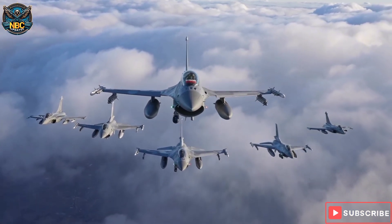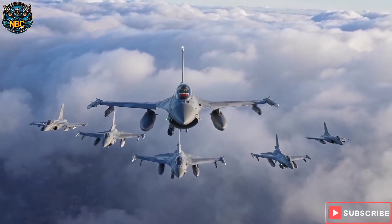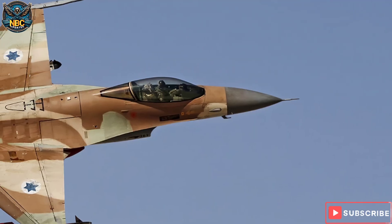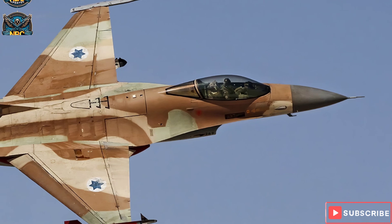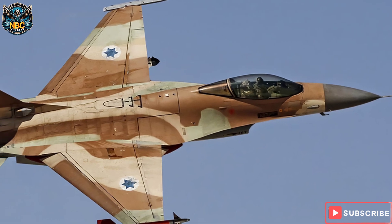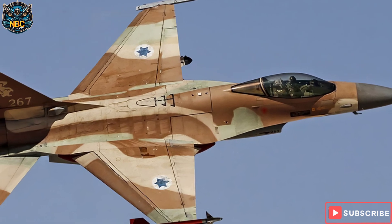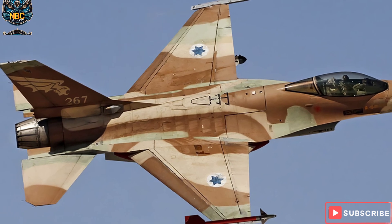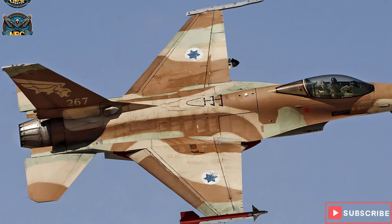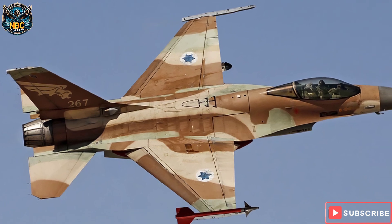But in the early 1980s, the same team that created the F-16 had an idea to improve its performance even further. They wanted to reverse the direction of the wings, making them sweep forward instead of backward. This would give the F-16 SFW, or the F-16 with swept forward wings, several advantages over the original F-16.